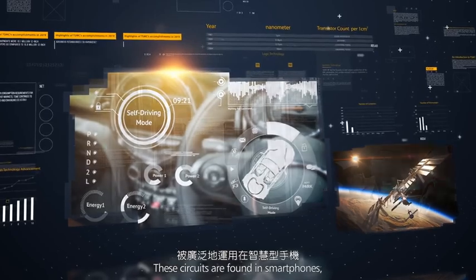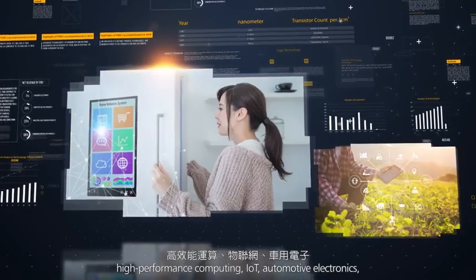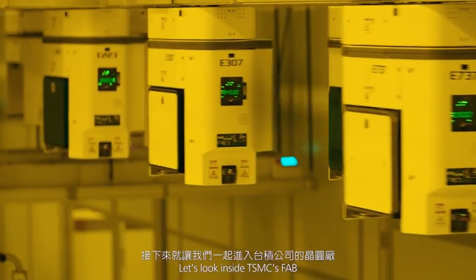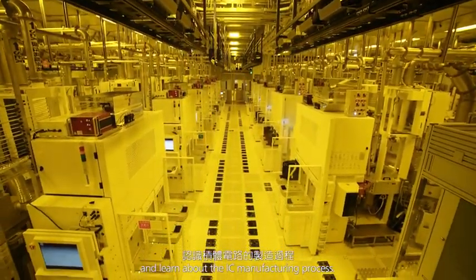These circuits are found in smartphones, high-performance computing, IoT, automotive electronics, and consumer electronics products. Let's look inside TSMC's fab and learn about the IC manufacturing process.